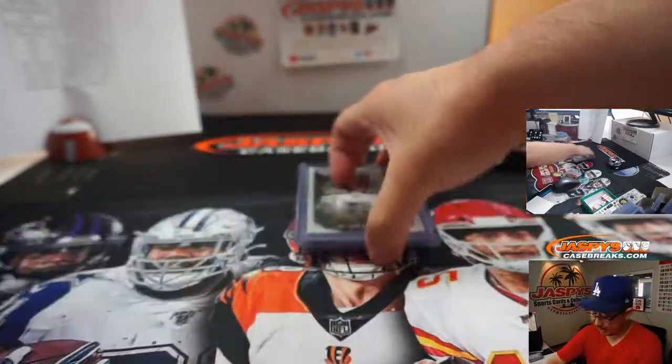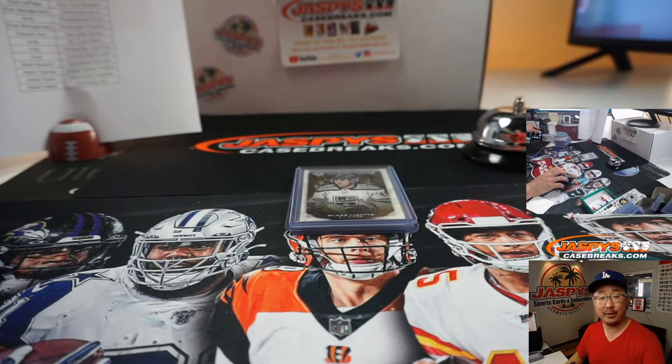Thanks for watching everybody. I'm Joe for JaspeysCaseBreaks.com and I'll see you next time for the next break. Bye-bye.